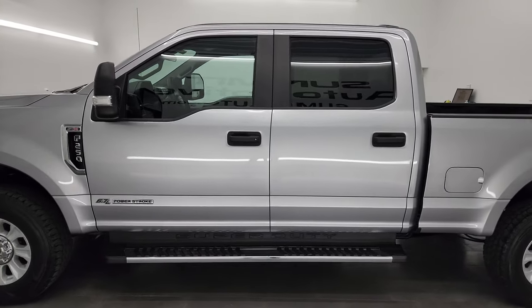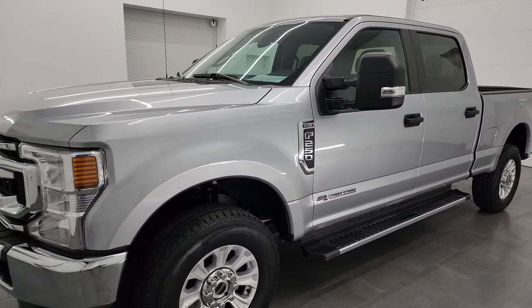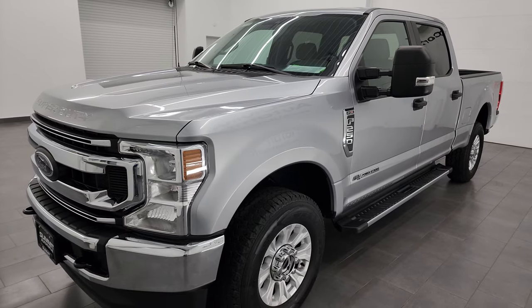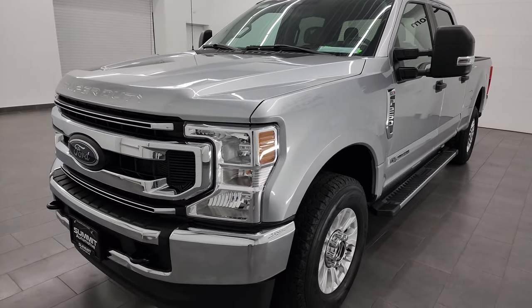This 2020 Ford F-250 has the 6.7-liter Power Stroke diesel engine. It's paired up with a 10-speed automatic transmission, 475 horsepower and 1,050 foot-pounds of torque.